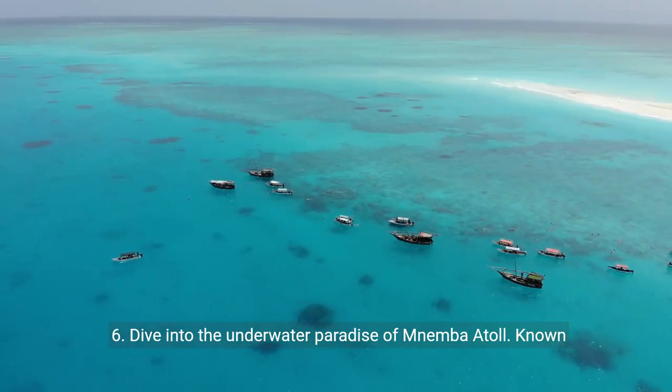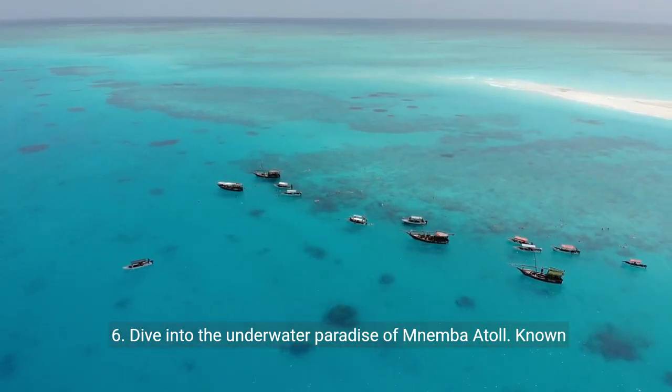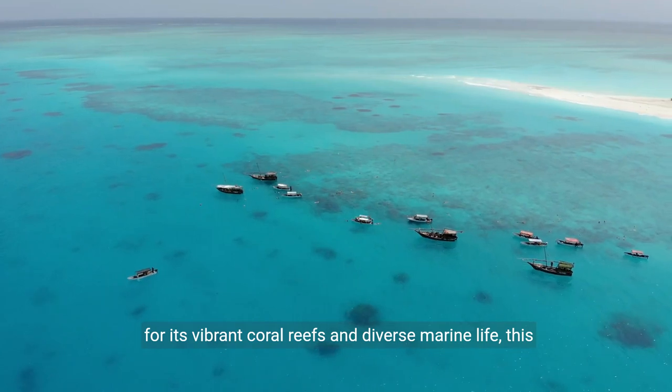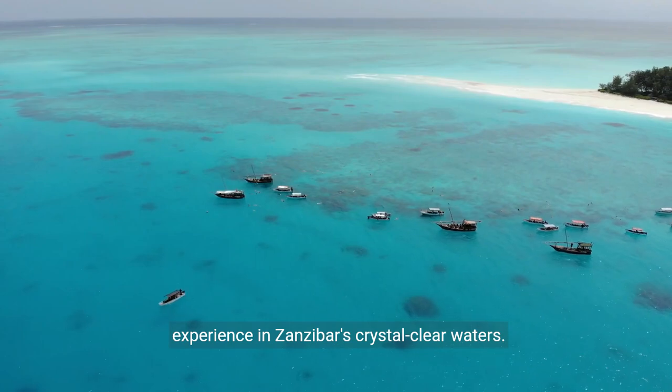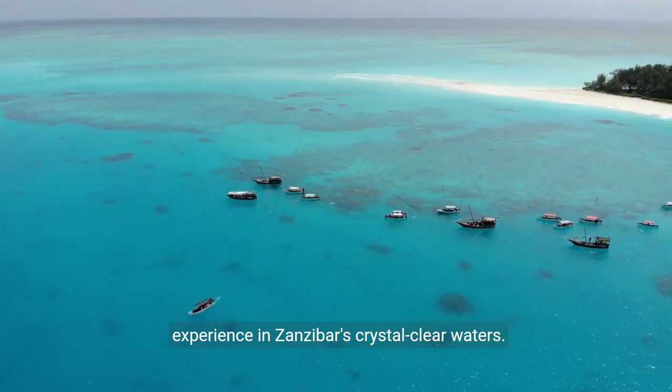Six: dive into the underwater paradise of Mnemba Atoll. Known for its vibrant coral reefs and diverse marine life, this protected marine area offers a spectacular snorkeling experience in Zanzibar's crystal clear waters.